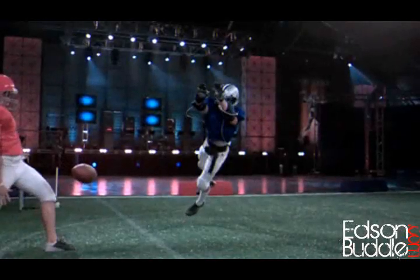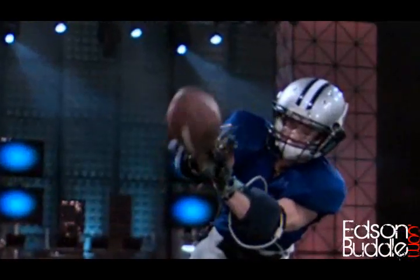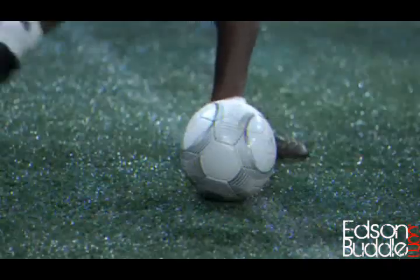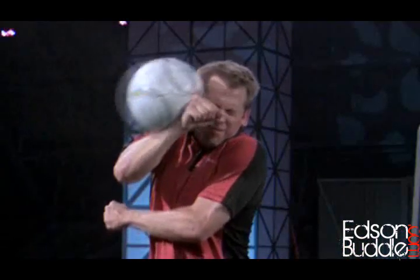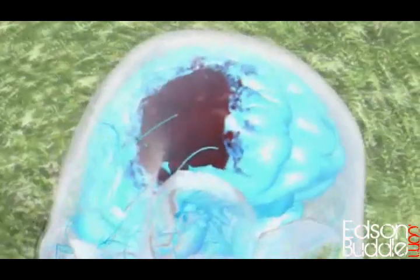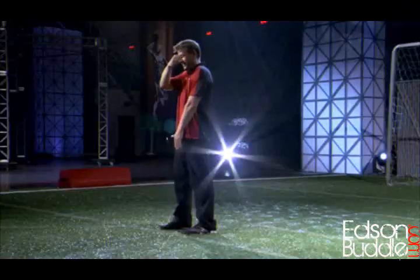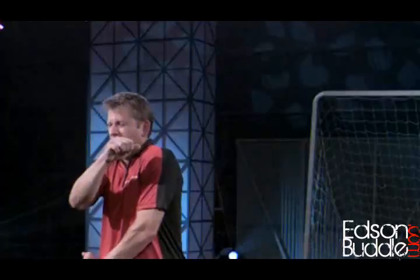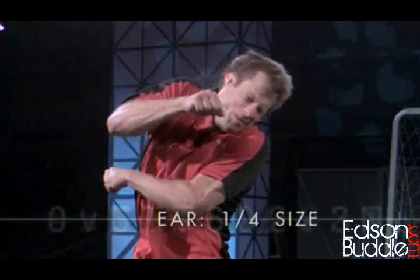While there's potential for fracturing a finger trying to block punts, getting blasted in the head by a soccer ball going over 70 miles an hour impacts the head with enough force to actually bruise the brain and cause a major concussion. Lucky for John, most of the force is absorbed by his freakishly floppy ear, which deforms to one-fourth its normal size.